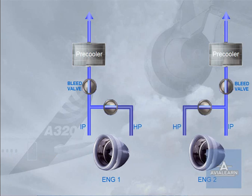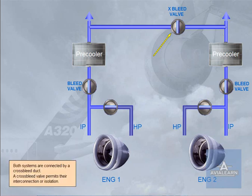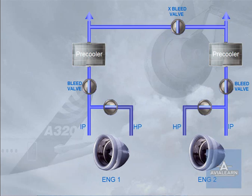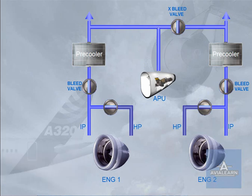Both systems are connected by a cross-bleed duct. A cross-bleed valve permits their interconnection or isolation. The APU can also be used for bleed air supply. This is usually done on the ground for air conditioning and for engine start. However, APU bleed air is also available in flight. APU bleed air is controlled by the APU bleed valve, which operates as a shut-off valve.